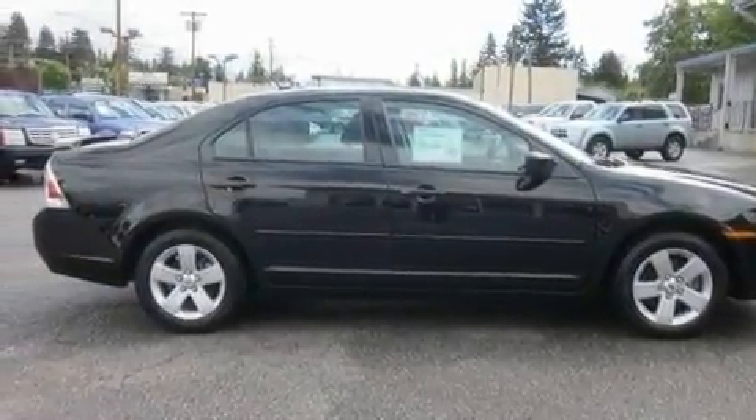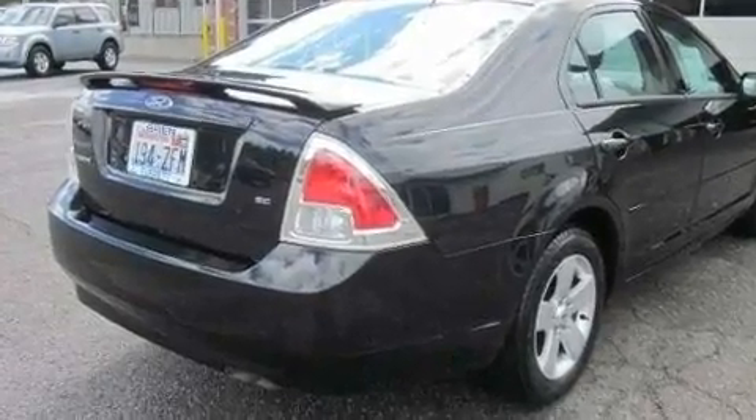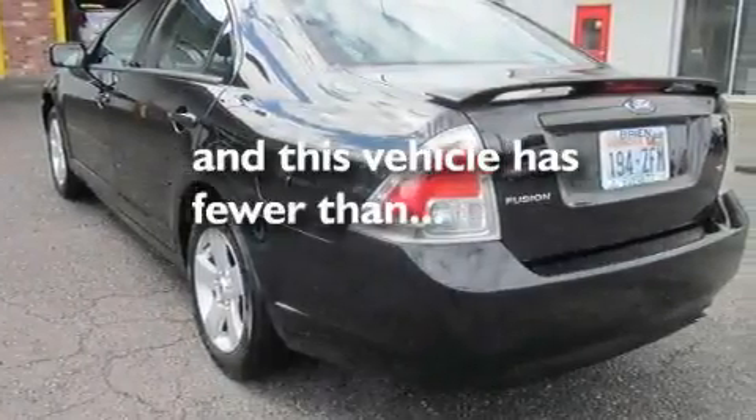Its top features include a power driver's seat, a second-row folding seat, cruise control, a CD player, alloy wheels, a security system, fog lamps, a low-tire pressure indicator, a rear window defroster, and this vehicle has fewer than 19,000 miles on the odometer.